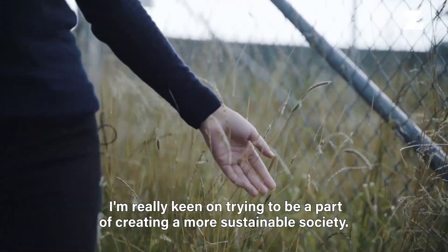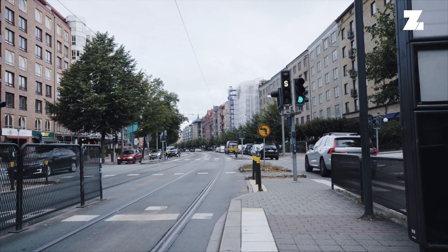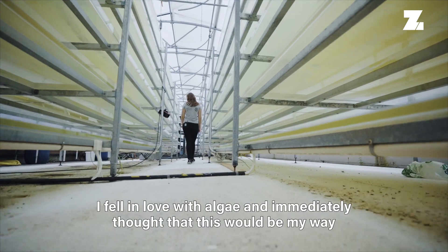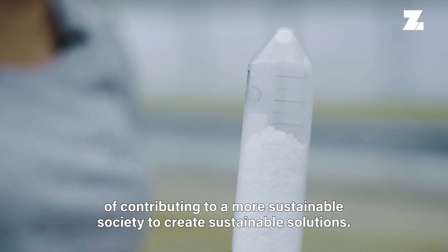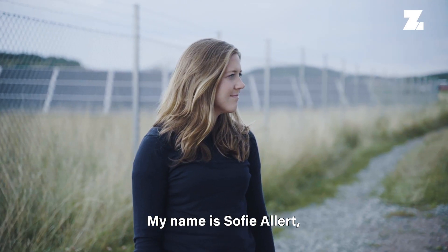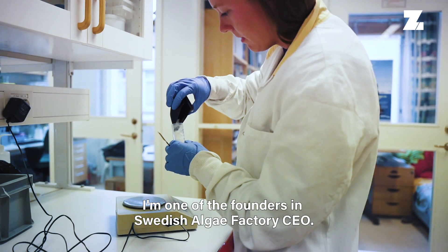I'm really keen on trying to be a part of creating a more sustainable society. I fell in love with algae and immediately thought that this will be my way of contributing to a more sustainable society — to create sustainable solutions. My name is Sofie Allert. I'm one of the founders of Swedish Algae Factory and CEO.